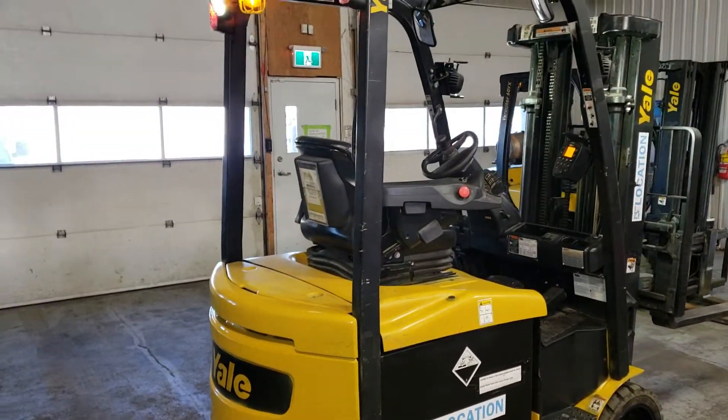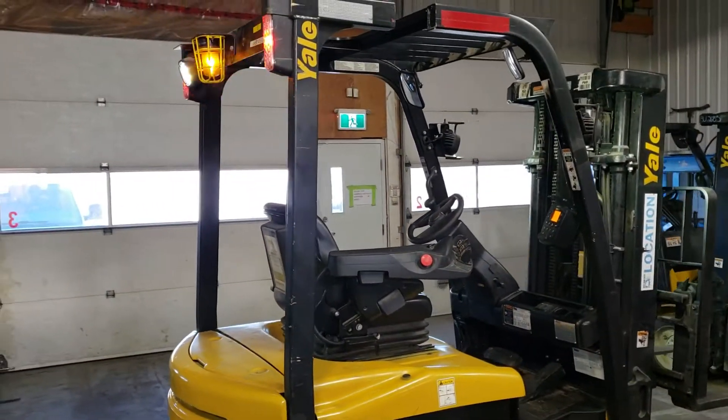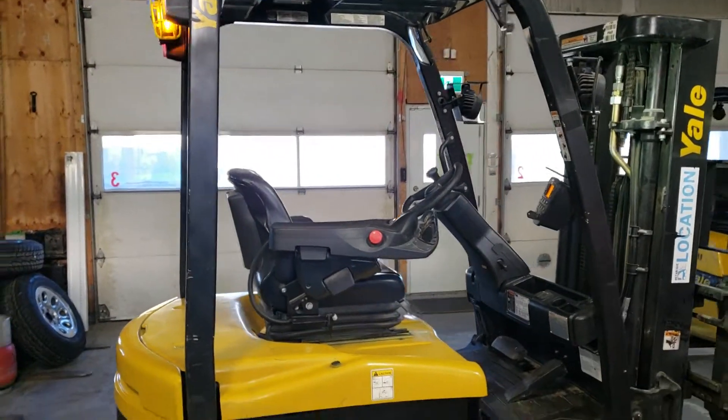This forklift has a three-stage mast that lifts up to 16 feet. It's equipped with a side shift and we have any length of fork you might need.